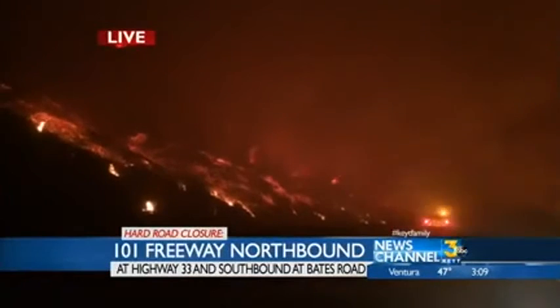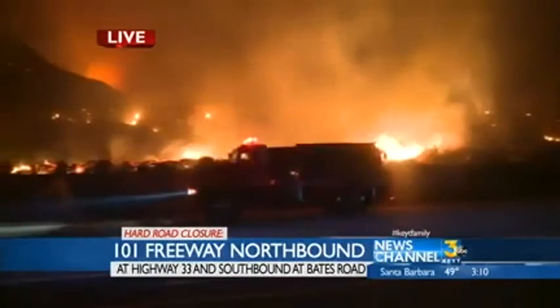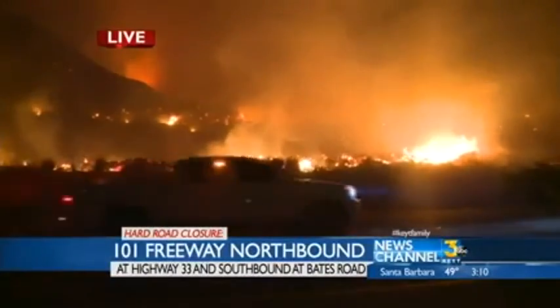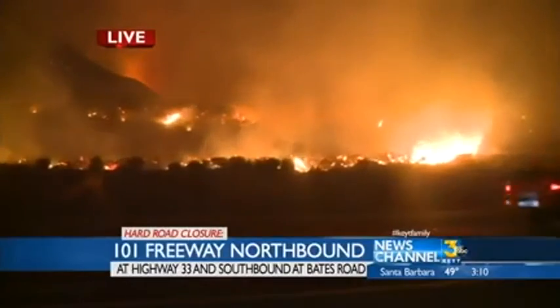Edison will be in there as well to see what burned up. SoCal Edison will have a crew staging — hotline crews with them no doubt — with those big trucks to see what burned down and what power needs to be restored along that corridor for the trains, for the industrialization, the oil, the agriculture, the homes.